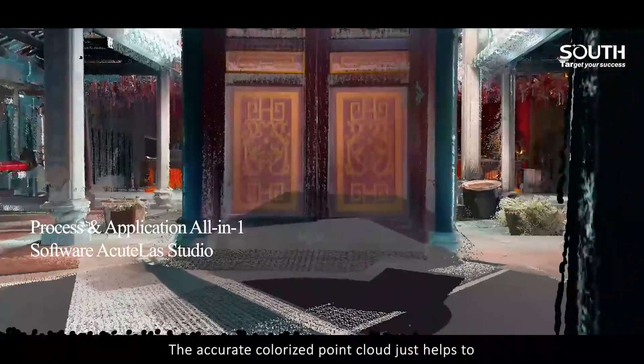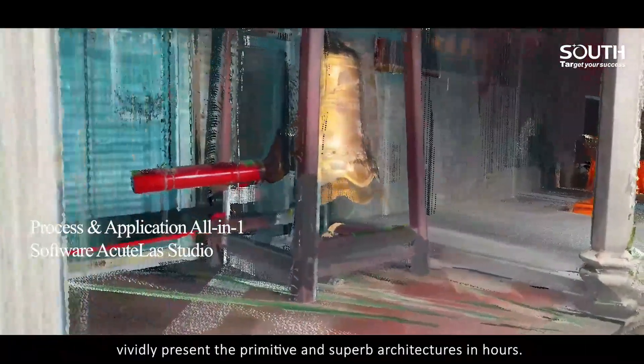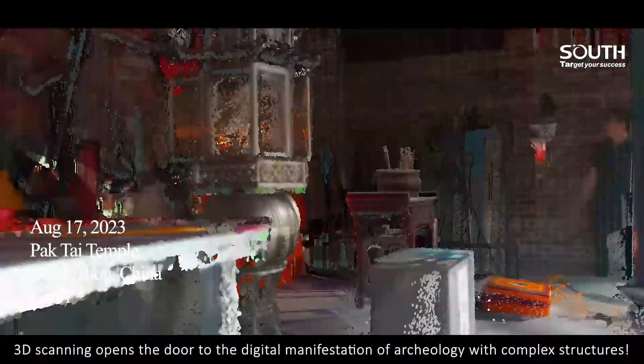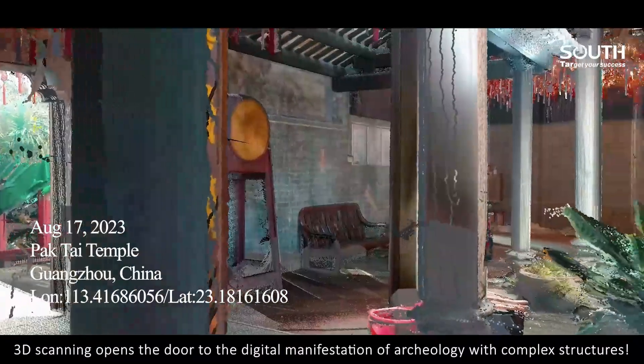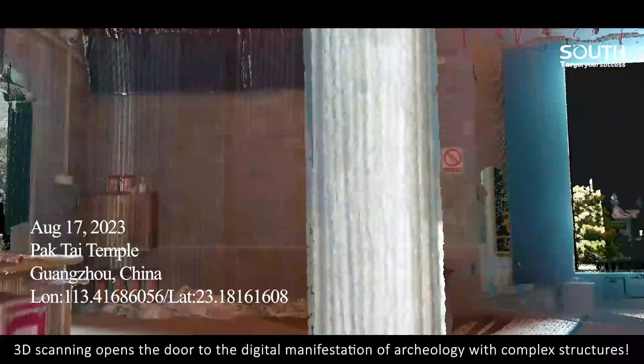The accurate colorized point cloud vividly presents the primitive and superb architectures in hours. 3D scanning opens the door to the digital manifestation of archaeology with complex structures.